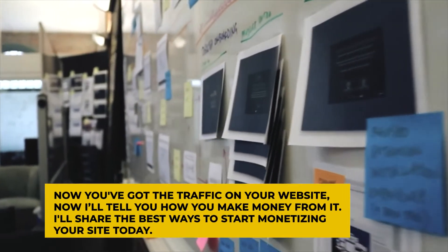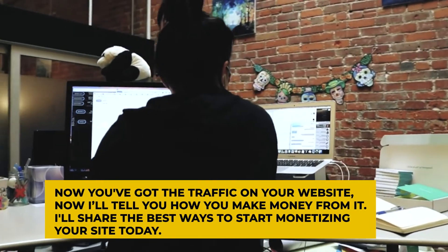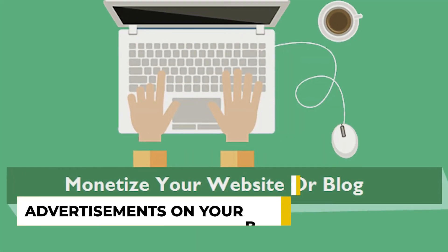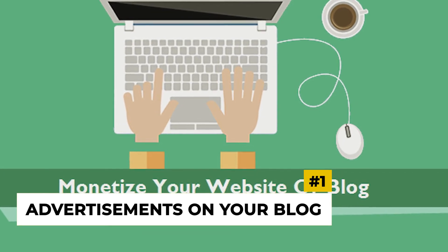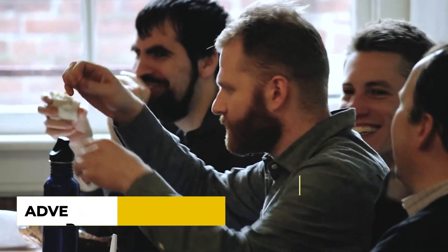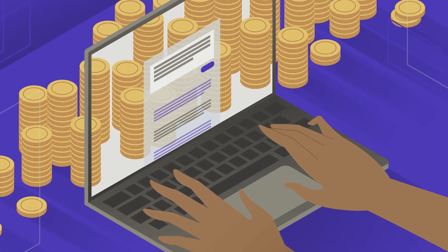Now you've got traffic on your website — now I'll tell you how you make money from it. I'll share the best ways to start monetizing your site today. Number 1: Advertisements on your blog. Advertisements that take the shape of articles and typically include a link to the advertiser's website are known as sponsored posts.